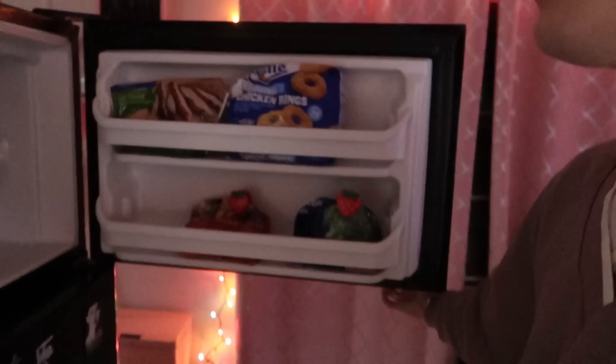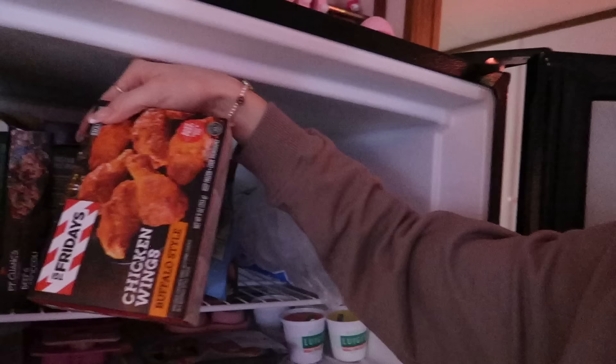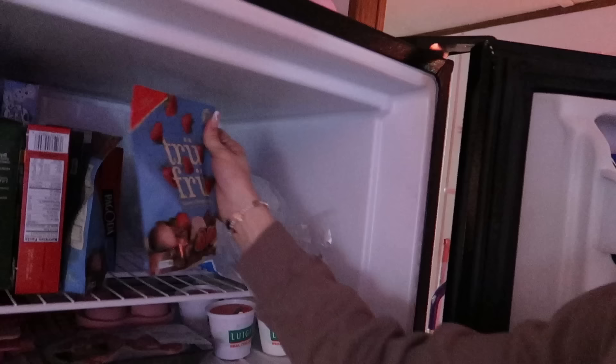I just got back home and filmed a grocery restock video — let me show you real quick. I got like a bunch of snacks I'll actually eat — frozen stuff. I got toaster strudels, frozen chicken wings, and frozen strawberries. I'm really hungry, I can't even think straight. I might make the chicken rings because I've never had the original ones.